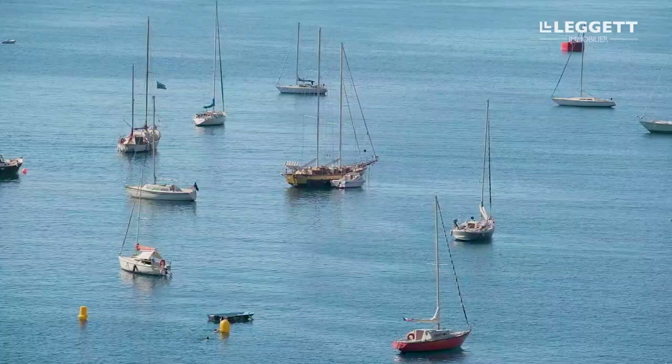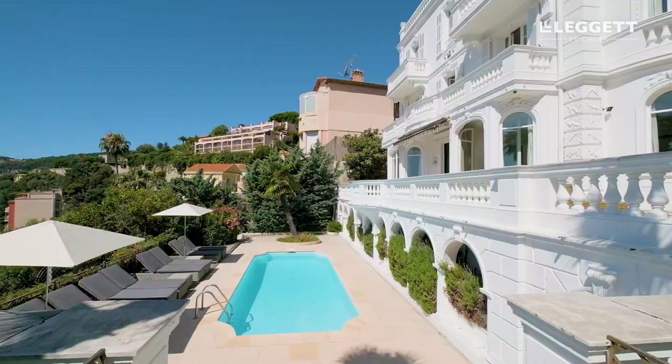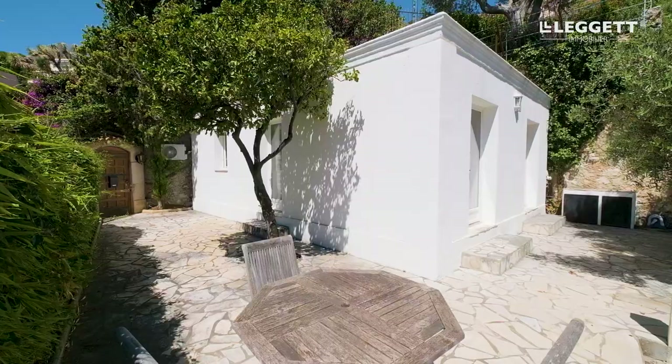Villefranche-sur-Mer is, without doubt, one of the most beautiful places on the French Riviera — a little bit away from the hustle and bustle of the big cities like Nice and Cannes, but you're midway between Monaco and Nice. You have one of the most beautiful bays in the world, the Rade de Villefranche, and it's right there in front of the house.